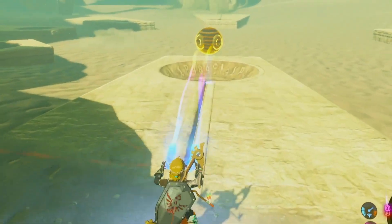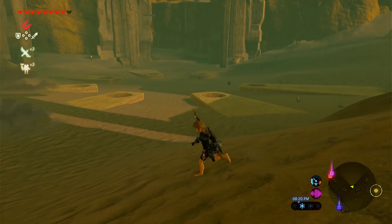Look at how cool this place looks. It's in the middle of a desert, cooking up some fresh sausages under the hot sun.